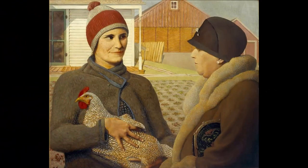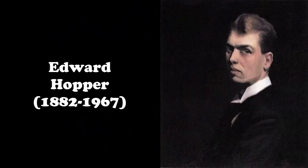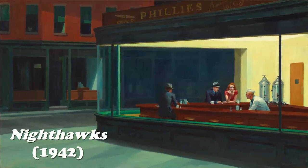Wood and several others were associated with a painting style known as regionalism, in which they portrayed scenes from rural life. Other painters, like Edward Hopper, became famous for painting scenes of urban life.